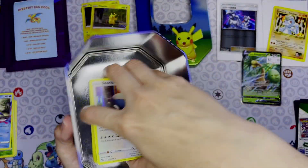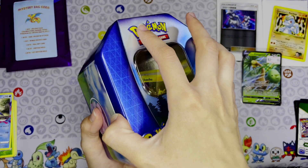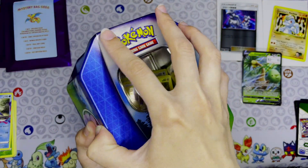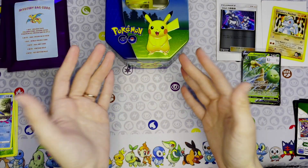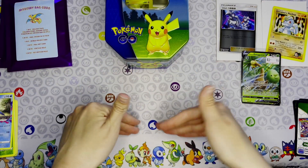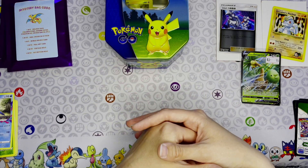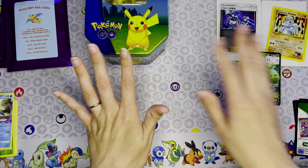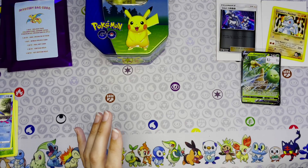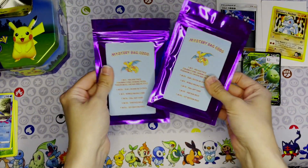Unfortunately, since I have four cards left to complete the set, we didn't get anything to help complete it. We might have gotten some reverse holos to add, since I collect both the regular and reverse holo versions, but I'll have to check that later. Now that we're done with the Pokémon GO stuff, let's get into these mystery bags.